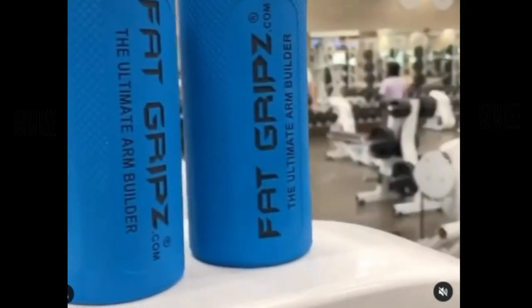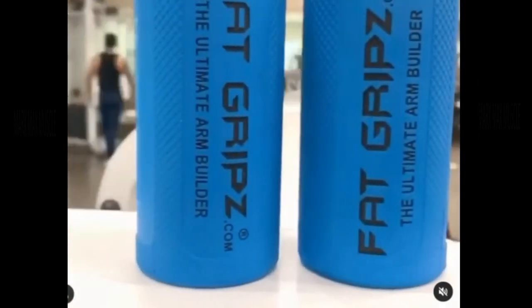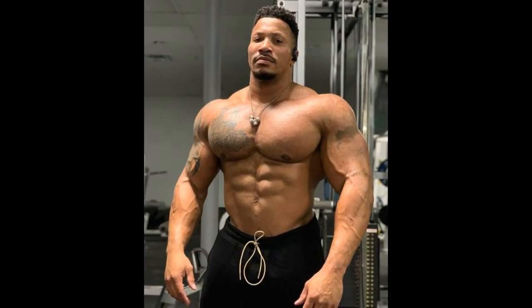So you'd think these things would be selling themselves now just by this growth of Patrick Moore. But anyway, not trying to make a commercial for those fat grips, but very impressive. That is your physique update for Patrick Moore. And I have to say, I am quite excited to see this.